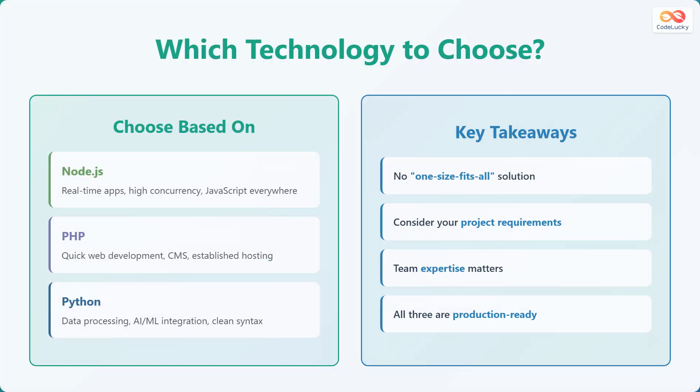Let's talk about how to decide which technology is right for your project. Choose Node.js for real-time apps, high concurrency, and if you want to use JavaScript everywhere. Opt for PHP for quick web development, content management systems, and when you need established hosting solutions. Select Python for data processing, artificial intelligence or machine learning integration, and if you prefer clean and readable syntax. Keep in mind that there is no one-size-fits-all solution — it all depends on your project requirements and your team's expertise. All three technologies are production-ready and widely used.